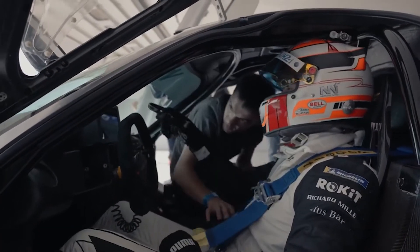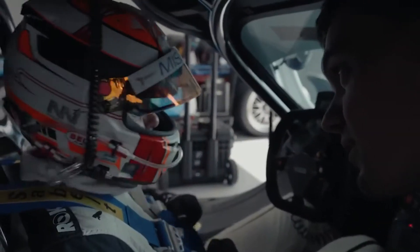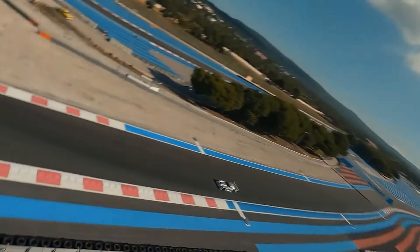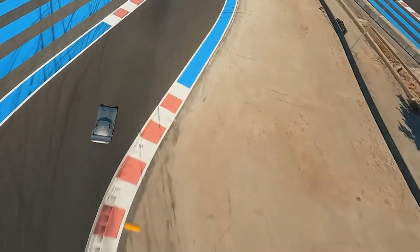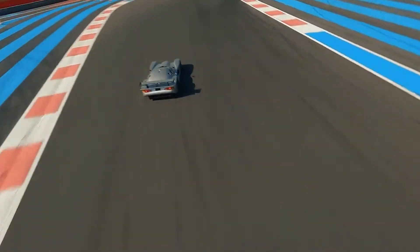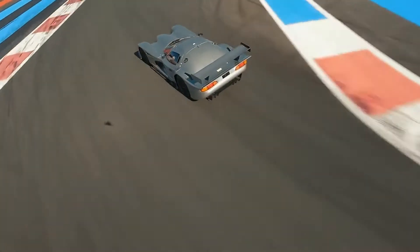Mated to a 6-speed rear-mounted transaxle transmission, the Esperante GT-R1 could achieve a blistering top speed of 226 miles per hour. As for acceleration, this thing catapulted itself from 0 to 60 in just 3.3 seconds — fast, especially for a 27-year-old car.